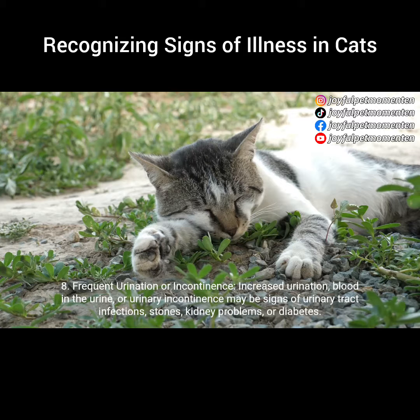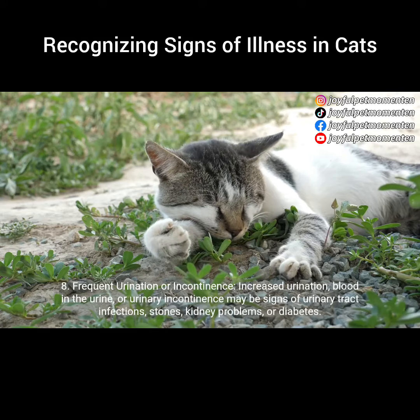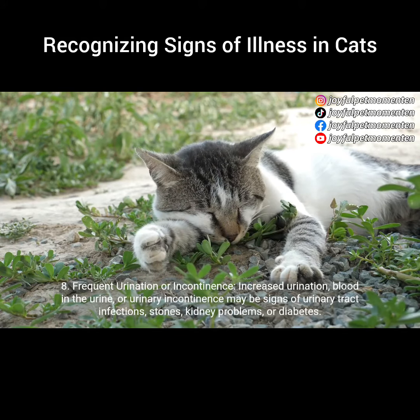8. Frequent urination or incontinence. Increased urination, blood in the urine, or urinary incontinence may be signs of urinary tract infections, stones, kidney problems, or diabetes.